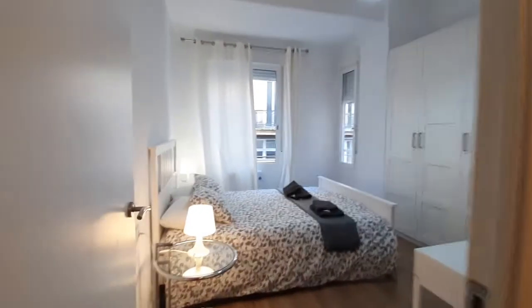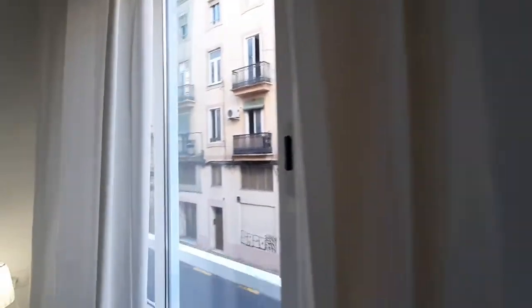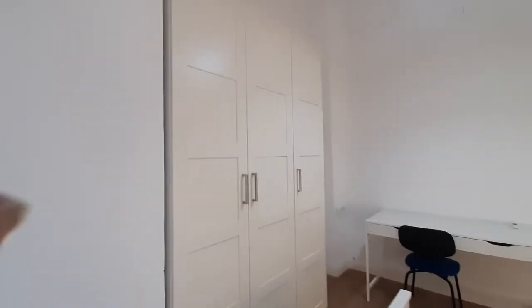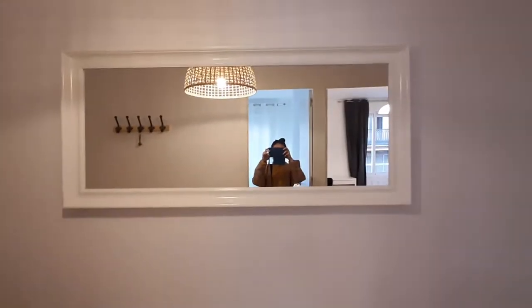This is your second bedroom. You have also a double bed, two bedside tables and lamps. You have two street view windows. You have a three-door closet. You have a desk and a chair. You have a mirror on the entrance.